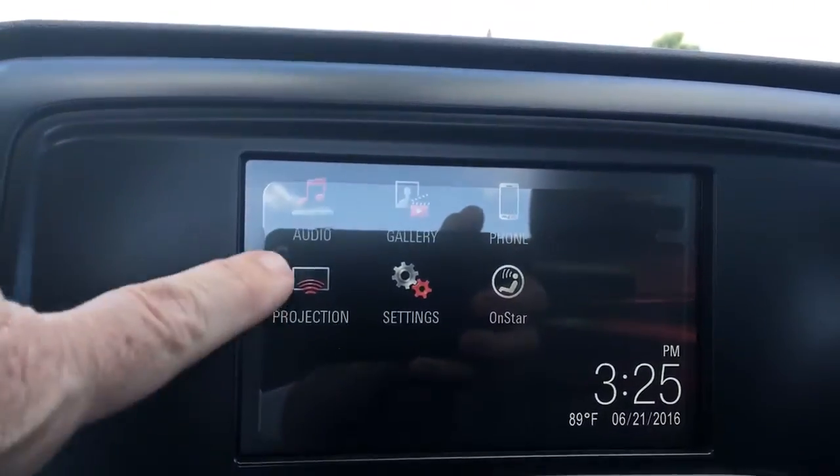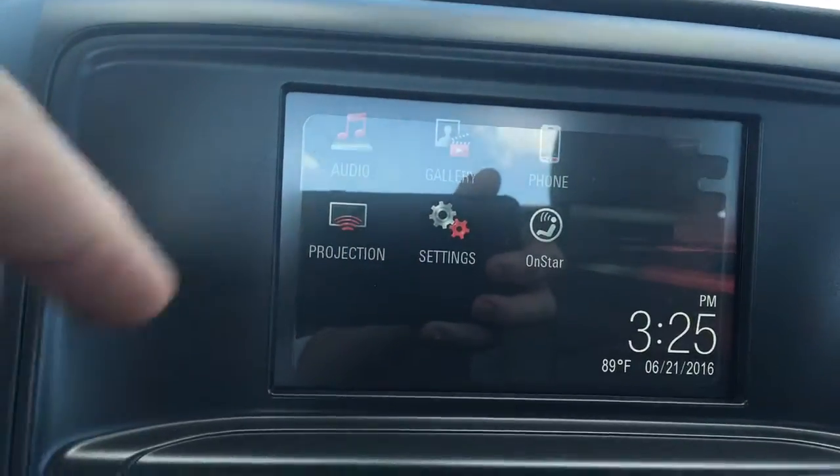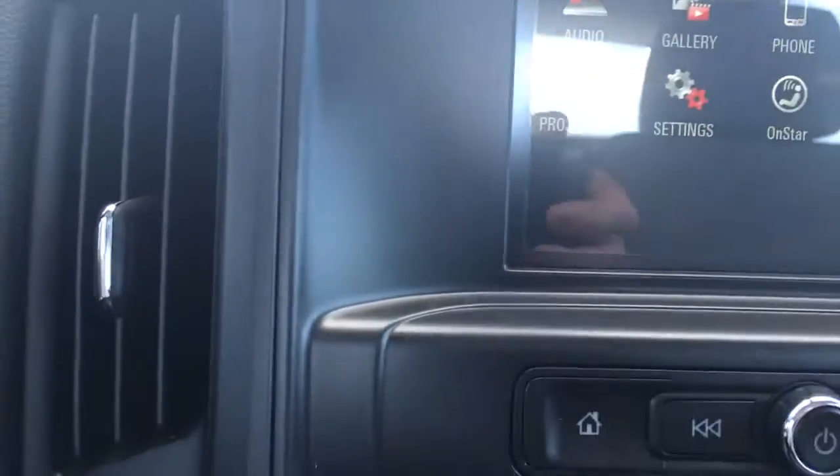You can also project your screen from your phone up on there, so you can have your own GPS from your Google Maps or whatever you'd like to use.